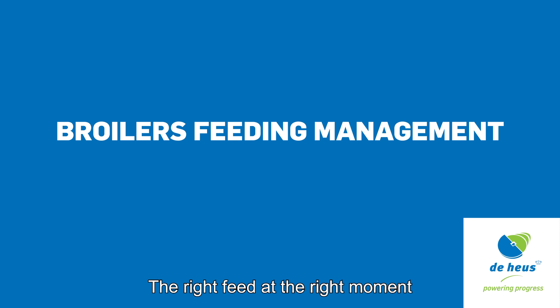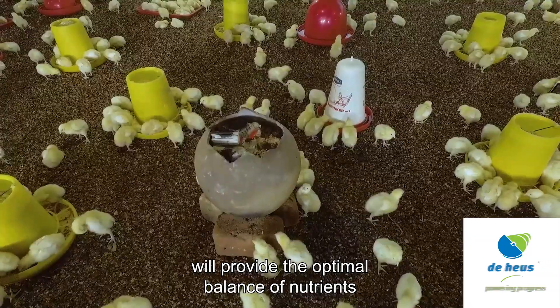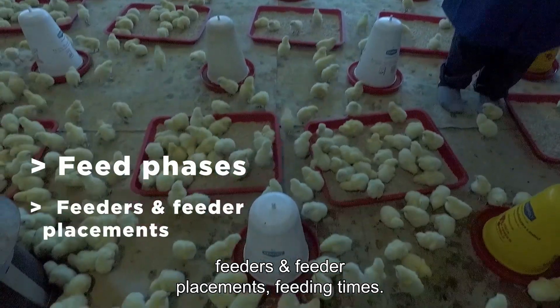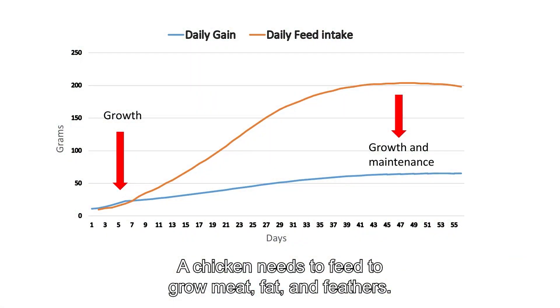The right feed at the right moment will provide the optimal balance of nutrients for the best performance. We will take you through feed phases, feeders and feeder placements, and feeding times.